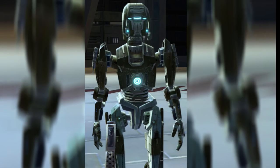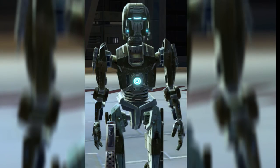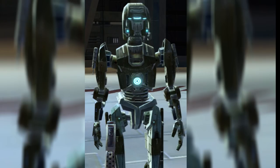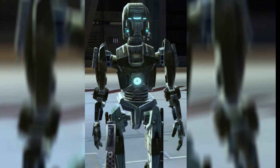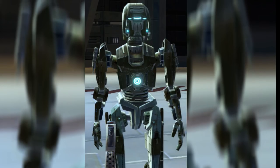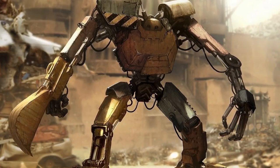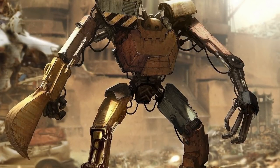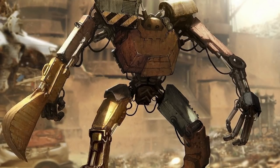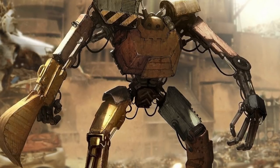For simple Class V droids, which were the first droid models invented, programming is comparatively simple. Most droids simply require enough cognitive programming to understand how to perform a task repeatedly, as well as the bare minimum elements of personality and cognitive independence to do so on a level of efficiency comparable to organic workers. By the time of the Clone Wars, the programming of Class Vs was fast and easy, as there had been millennia of development for basic movement and personality codes. Programmers for new models simply needed to modify what they already had in a few places.